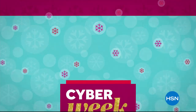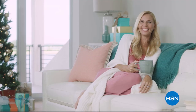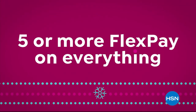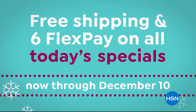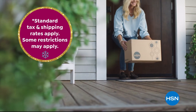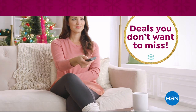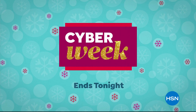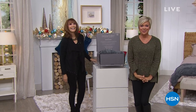Cyber Week ends tonight and it's so big we're celebrating on air too. Shop Cyber Week for great deals with five or more flex pay on everything, plus free shipping and six flex pay on all today's specials. Now through December 10th, get guaranteed delivery before Christmas at no extra charge on thousands of top gifts.